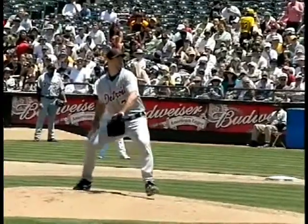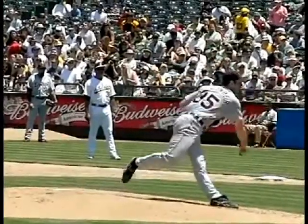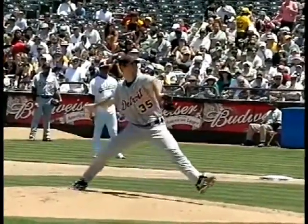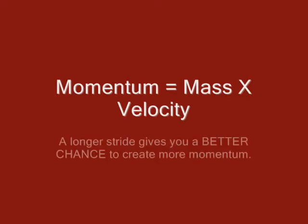Here we have another example — Justin Verlander of the Detroit Tigers. Like Billy Wagner, Justin is a very hard thrower, routinely clocked in the 100 mile-per-hour range. Again, you'll notice a very wide stride length for Justin. Remember, a wide stride length allows you to create more momentum. As soon as that front foot hits, we can no longer build and create momentum — we have to transfer it. So in these next clips, we're going to discuss how we transfer the momentum we've created with a nice long stride.